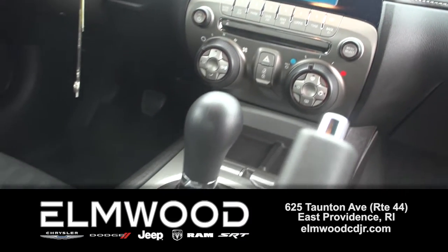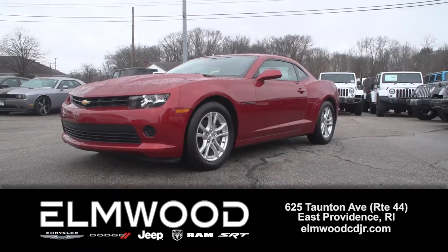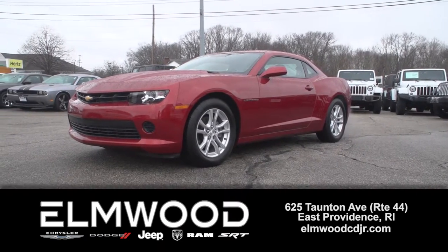If you can drive a stick, come take this Camaro out and see for yourself. It's here now at Elmwood Auto Group.